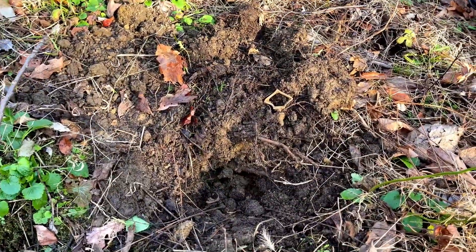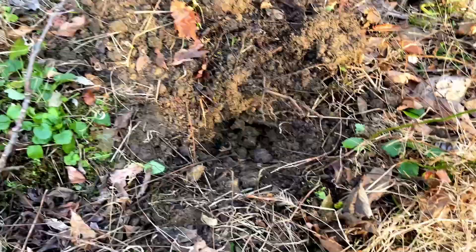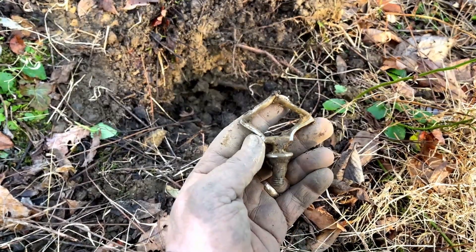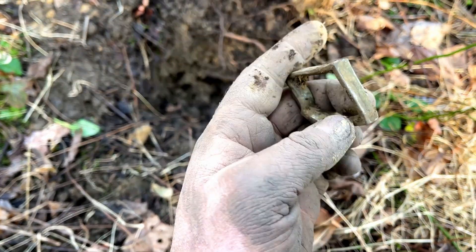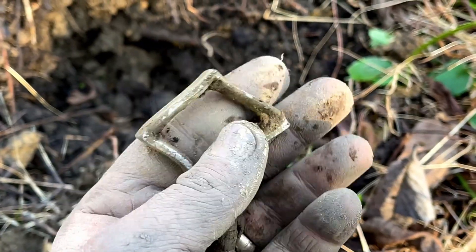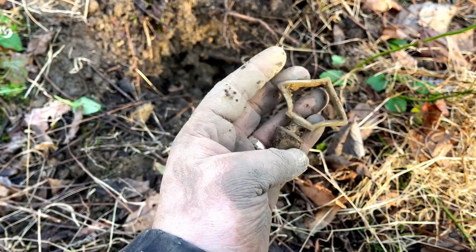This site just keeps producing. I hit a nice high tone here and pulled this out - I believe it's a reins guide, which is pretty cool. I'll have to see if there's any writing on it; looks like it may have been plated silver. Blew my ears out when I first heard it. I was hoping it was going to be a large cent or something, but hey, I'll take that - it's pretty cool.